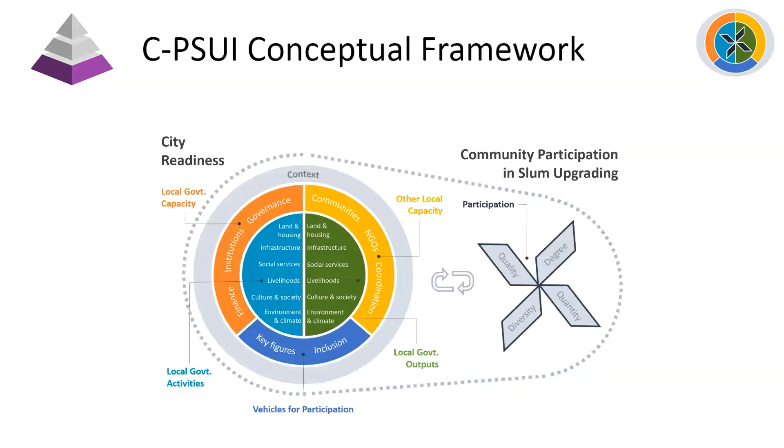Here is the Participatory Slum Upgrading Index Conceptual Framework. On the left are all the pieces that together comprise a city's readiness for participatory slum upgrading, or the enabling environments that can be created for upgrading. And on the right, in the pinwheel shape, you see elements of participation: the quality and quantity of participation by communities, and the degree and diversity of people who are engaged.